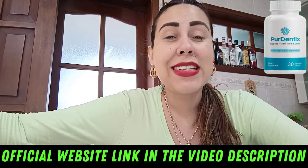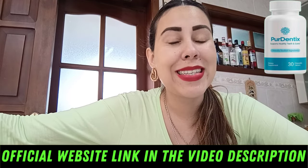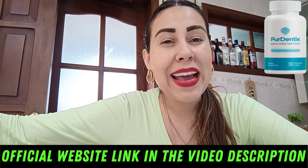Thanks for watching, guys. I hope you enjoyed this video and I got to help you out somehow. I'll see you guys next time. Bye.